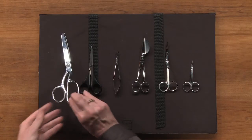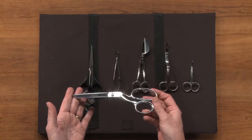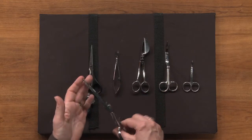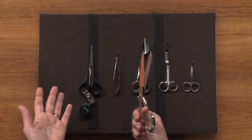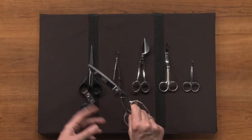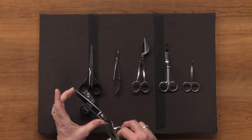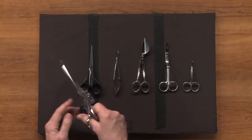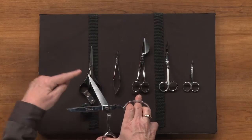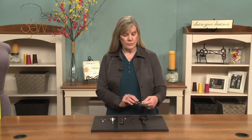Probably the most important thing to have in your arsenal or your toolbox is a wonderful pair of dressmaker shears. There is nothing like a good pair of shears that cuts evenly, crisply, cleanly. You want one that has a good length to it so that you can cut all the way down. A good pair of scissors will cut from the base all the way to the tip in one stroke.